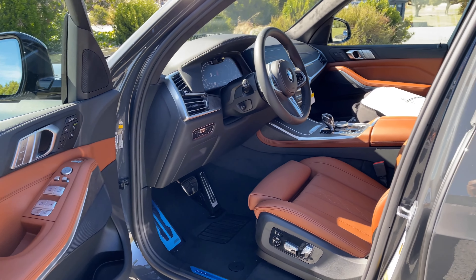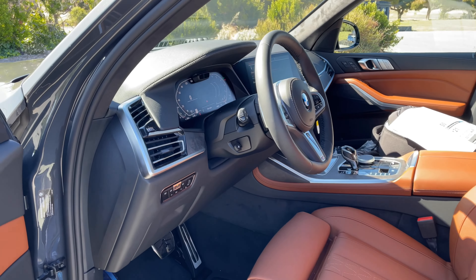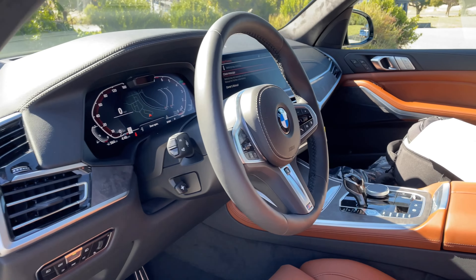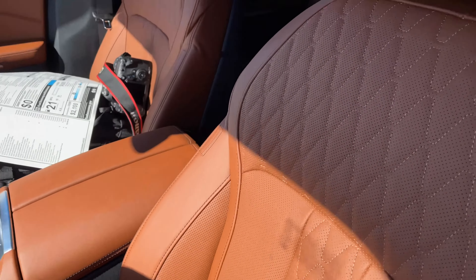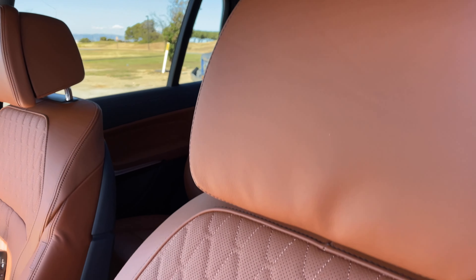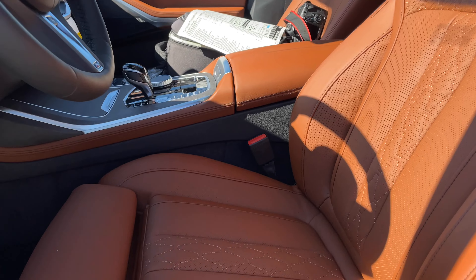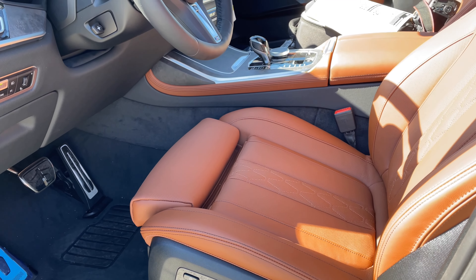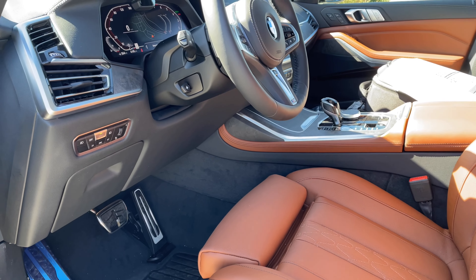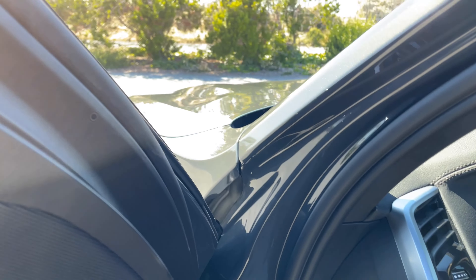Opening up, we've got Tartufo in merino leather — it's an extended leather, so not full leather, but it looks fantastic. The seat is moving right now because I have the massage seats on, just to test them out. Nice quilting here on Tartufo — a very rich brown, which I personally think goes fairly well with Dravit Gray, arctic gray, basically any gray, and really almost any color.